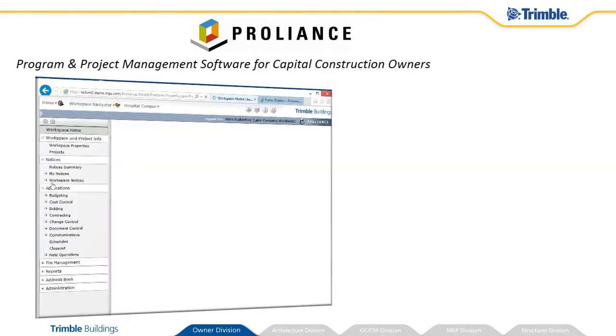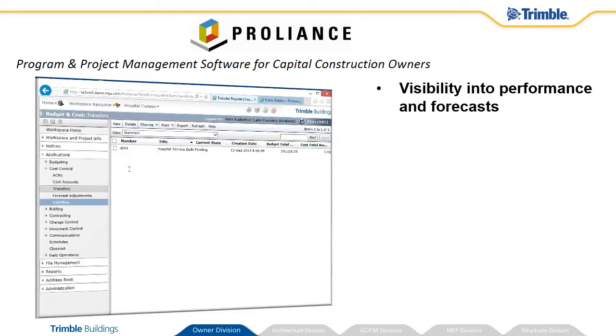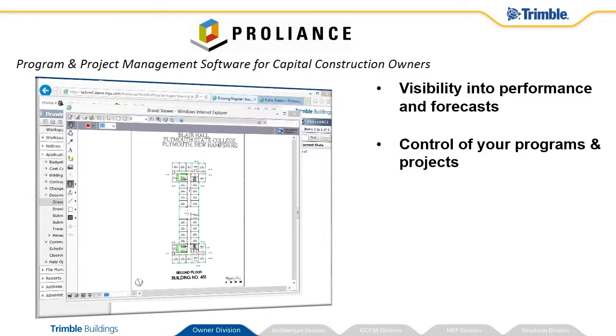Proliance is our core product, supporting the plan, build, operate cycle for building owners. The functionality over each phase is designed to provide you visibility into program and project performance and forecast, while you maintain control of your programs and projects with embedded business rules.